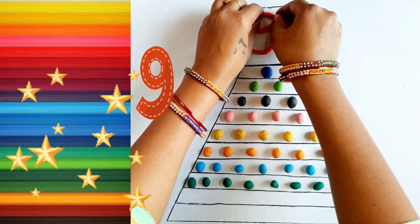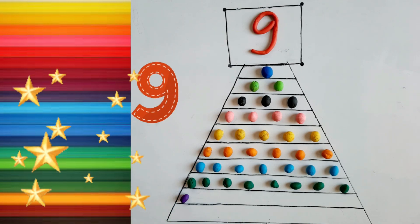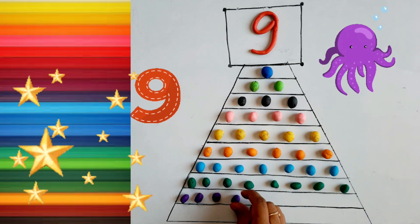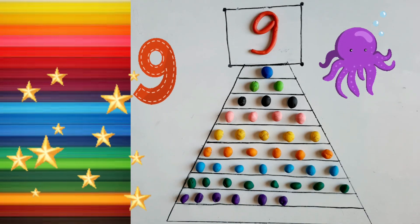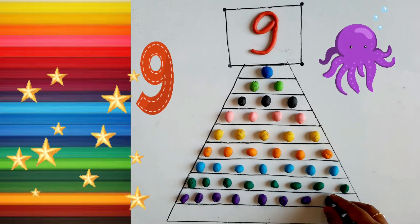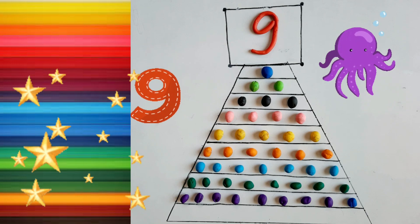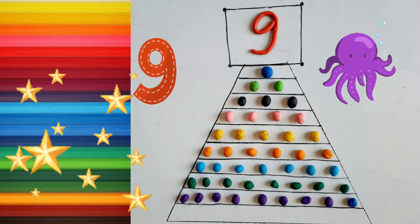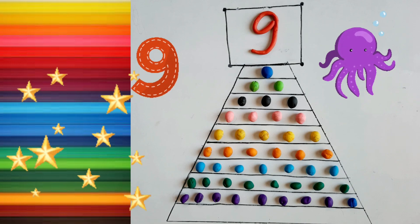Nine. One. Two. Three. Four. Five, Five, Five. Six. Seven. Eight, Nine. One. Two. Three. Four. Five. Six. Seven. Eight. Nine. Purple color. Nine.